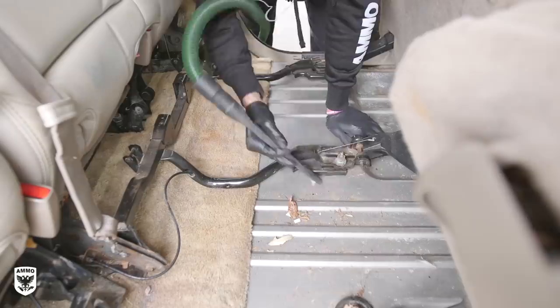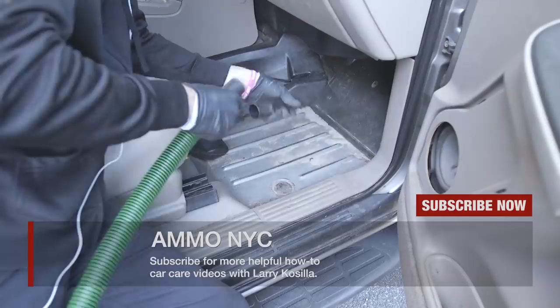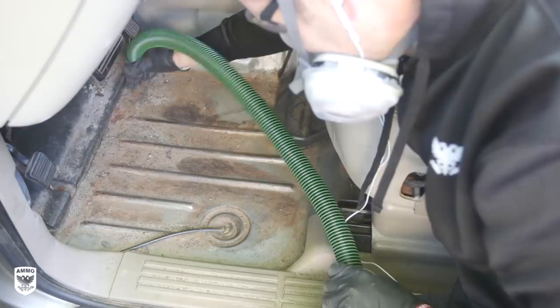Next, I vacuumed around the back seats and floorboards and removed plastics where possible. The front footwells were so heavy with rocks that I removed the crevice tip and used an open hose to pick up the dirt and chunks of rust without clogging my nozzle.